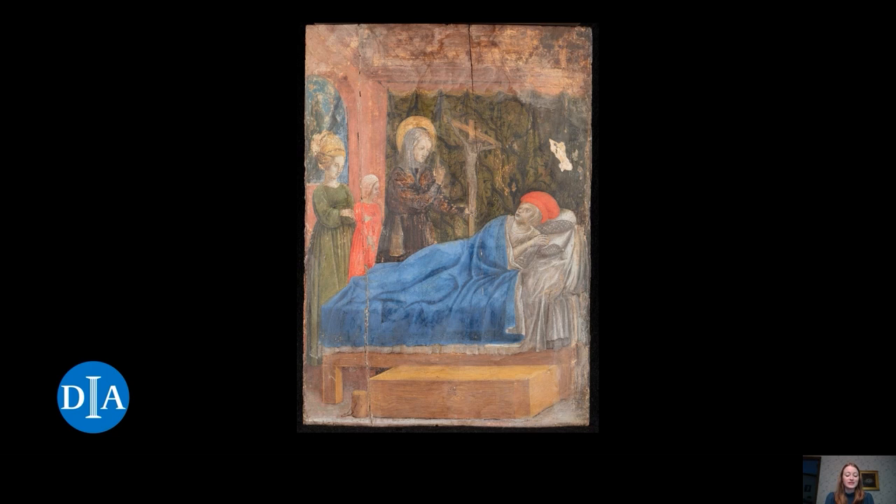The painting we are discussing today by Vivarini is a treatment that happened because the painting was a risk to itself. The reaction of the wood board to environmental changes combined with well-intentioned previous treatments caused vertical splits. Splits are a crack in the wood that extends through the paint and ground layers, caused by the wood expanding, contracting, and warping due to changes in relative humidity and temperature.